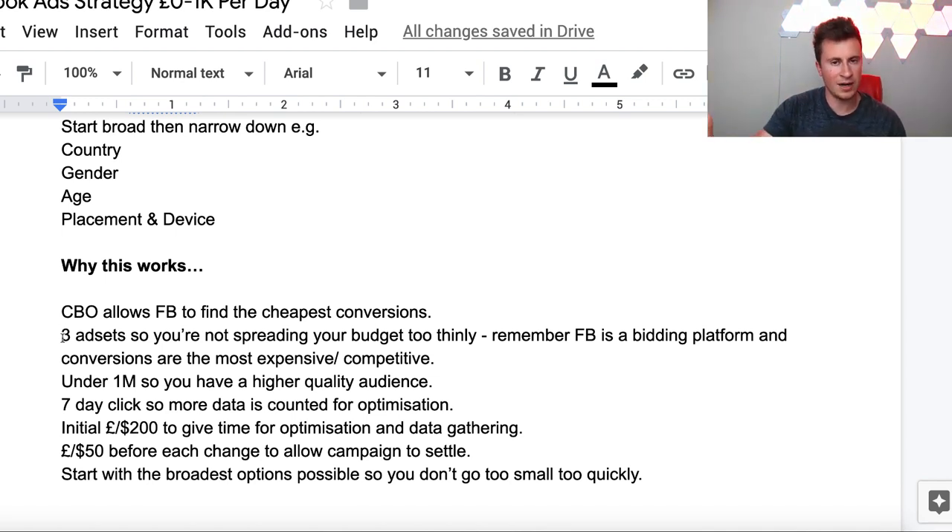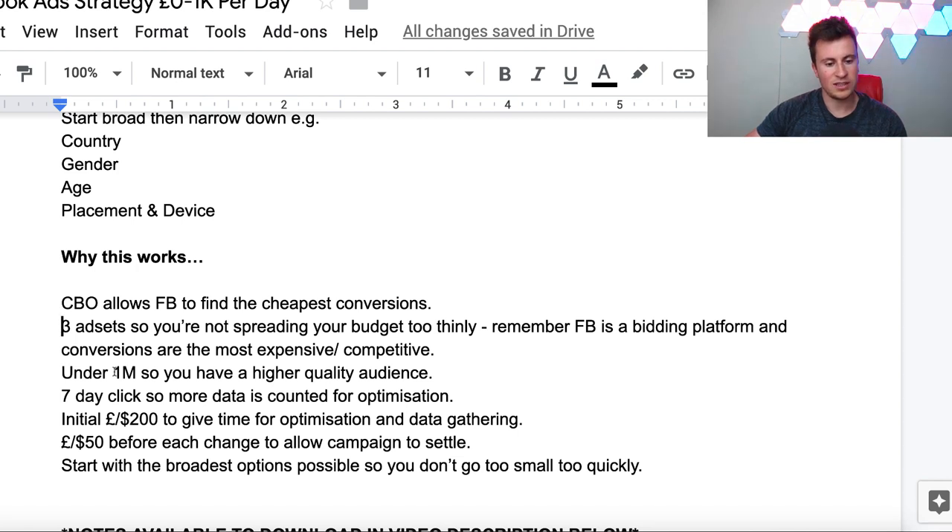The reason behind three ad sets per CBO campaign is relative to your budget - if you want to put more ads in, just make sure you start spending more money as well, because you don't want to spread your budget too thinly. The reason behind this is that Facebook is a bidding platform and conversions are the most expensive and competitive, so you need to spend more money to give them a chance to optimize and become profitable before Facebook starts to learn who your ideal customer is. The reason for under one million audience size is so you have a higher quality audience - the larger the audience, the more irrelevant people included, which is just wasted budget.